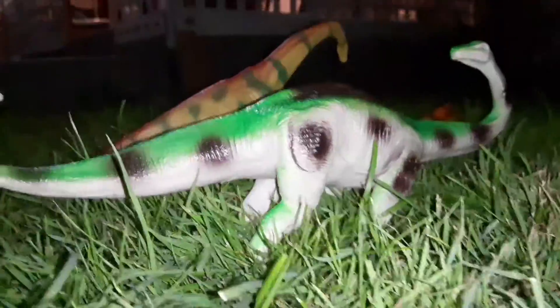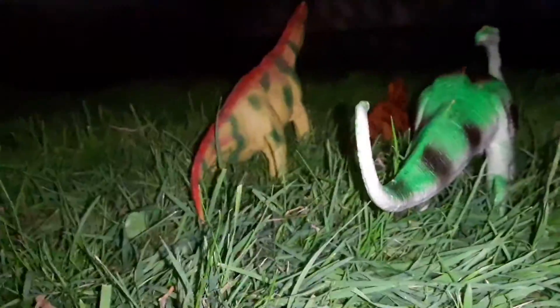This is a herd of three sauropods. They're looking for some new plains to graze.